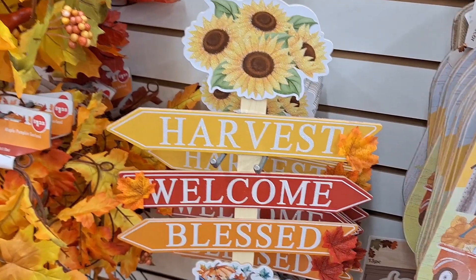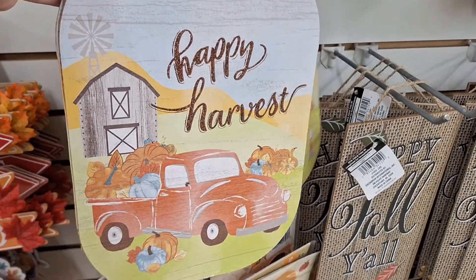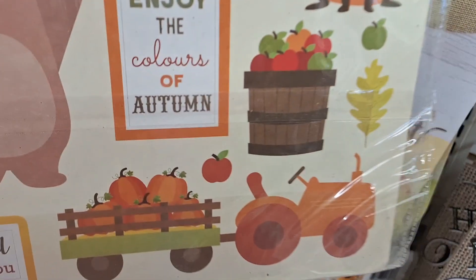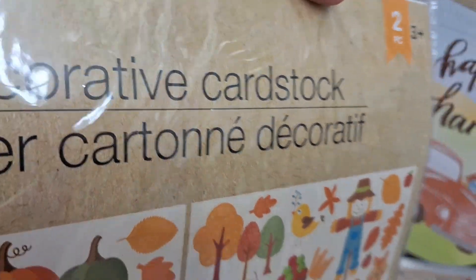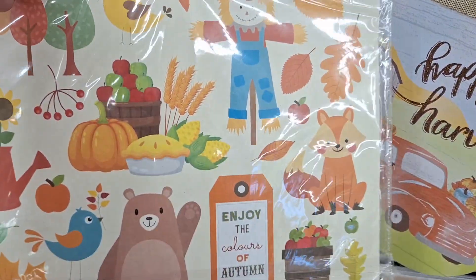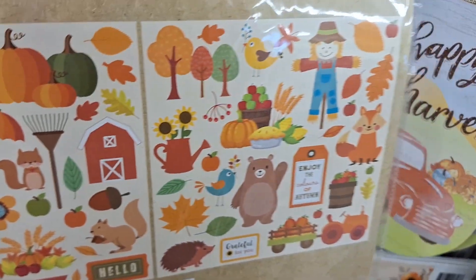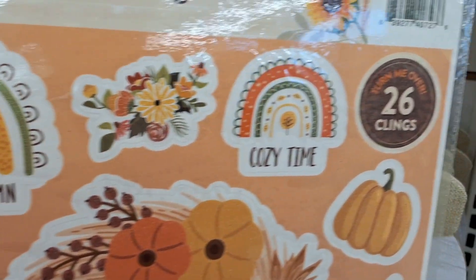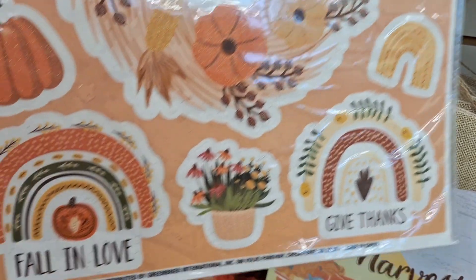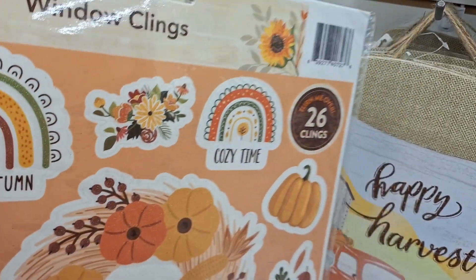But today is all about fall - harvest and pumpkins and pumpkin spice and everything nice. Here are these beautiful decorative cardstock pieces - it's the heavier paper that you can do cutouts and stuff with. I think they're super cute; if you're a scrapbooker these are definitely good for scrapbooking. I love the little sayings: 'Give Thanks,' 'Happy Thanksgiving,' 'Hello Autumn.'